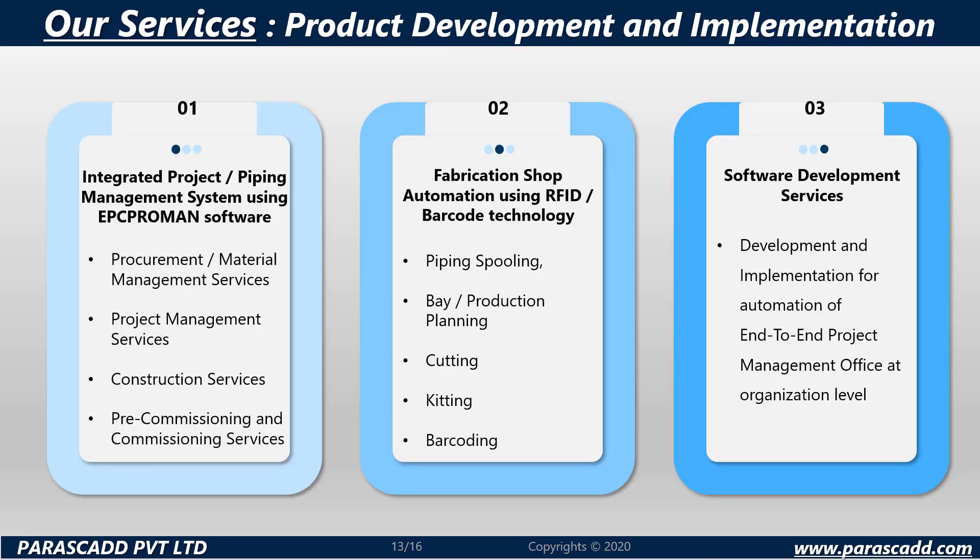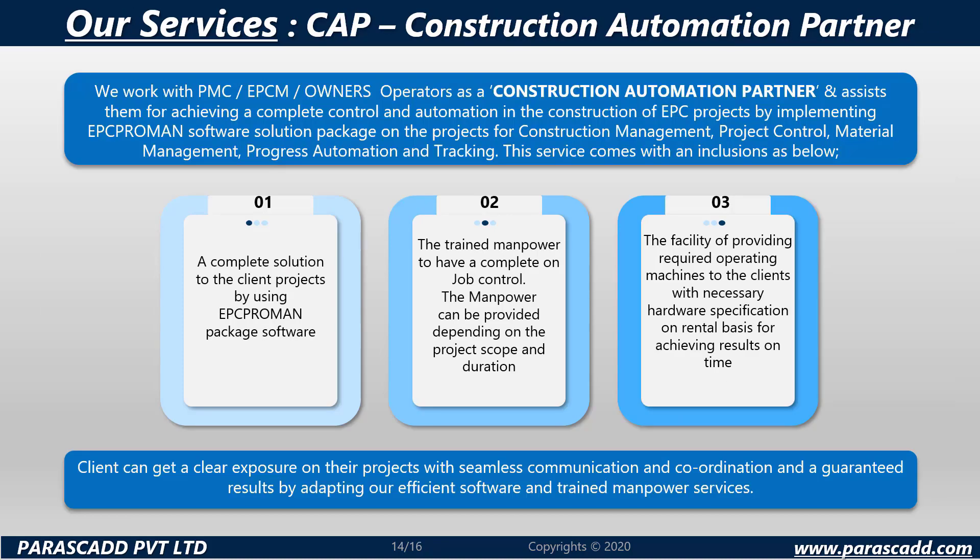The services offered include product development and implementation. Parascad integrates project or piping management systems using the EPC ProMan software. Fabrication shop automation using RFID or barcode technology is also carried out, as well as software development services. The next service is CAP — Construction Automation Partner — where Parascad works with PMC, EPCM, owners and operators to achieve complete control and automation in the construction of EPC projects, implementing EPC ProMan for construction management, project control, material management, progress automation and tracking.